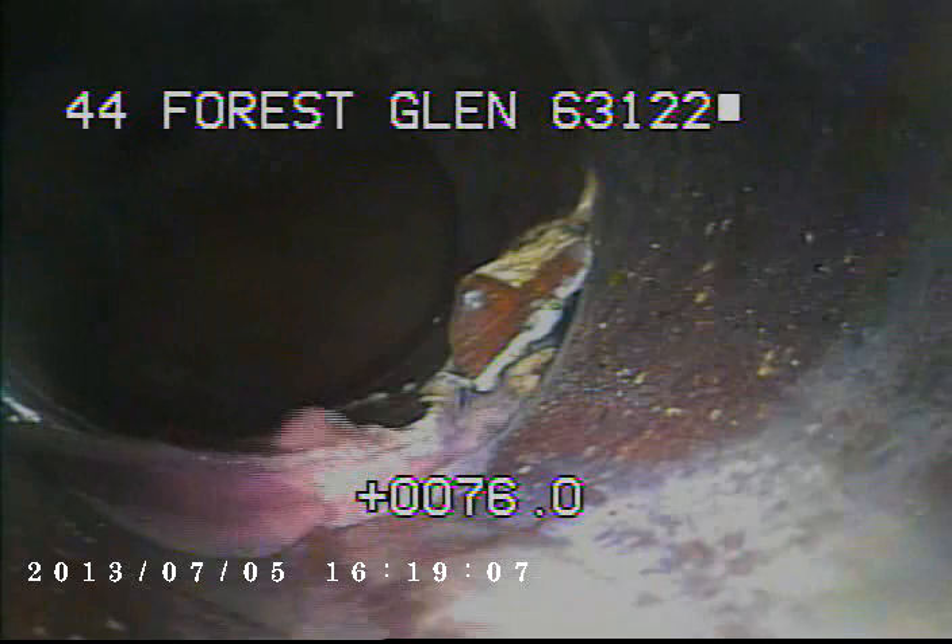I've fed the camera out towards the main, and right here just before we go into the main you can see where the joint is broken. You can also see some of the red dye that I put into a sinkhole that's towards the front of the house.